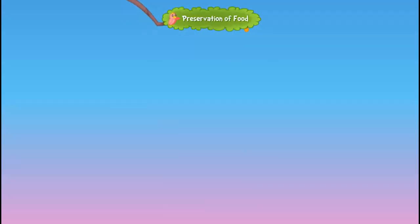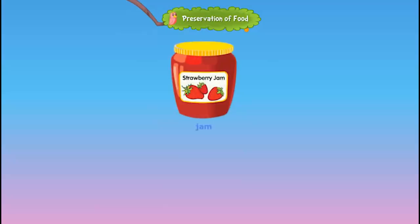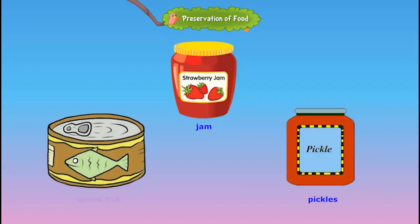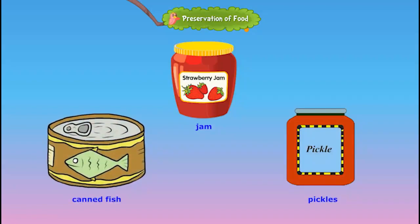Nowadays we get seasonal fruits and vegetables all through the year. The fruits do not get spoiled even though they are transported over long distances, because they are preserved. Food preservation is the process of treating and handling foods to stop or slow down food spoilage. Food is preserved in low temperatures and in moisture free airtight containers where bacteria cannot grow.